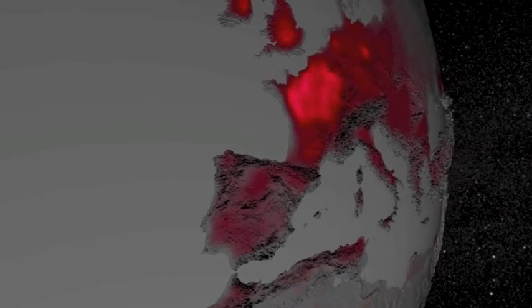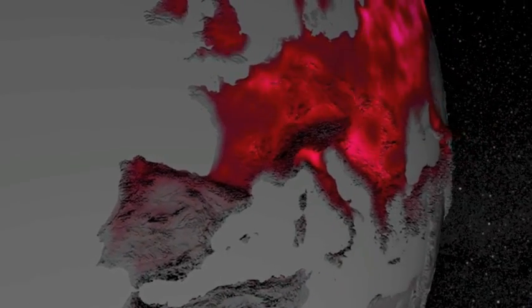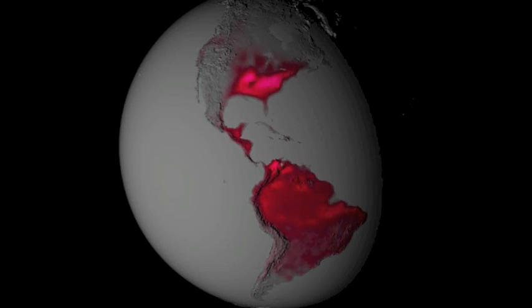Good morning, folks. This is the latest from the Scientific Visualization Lab at Goddard. This is NASA showing us the solar-induced land plant fluorescence across the globe.